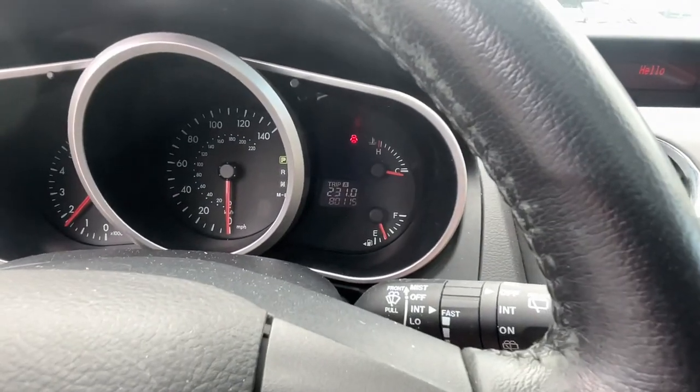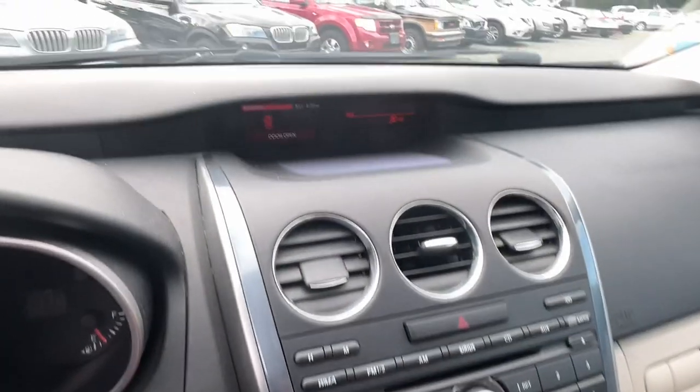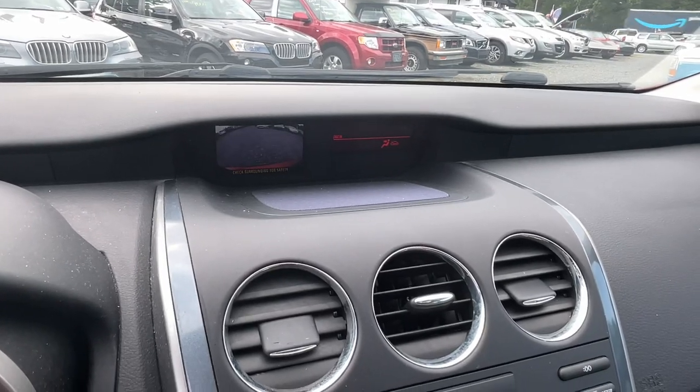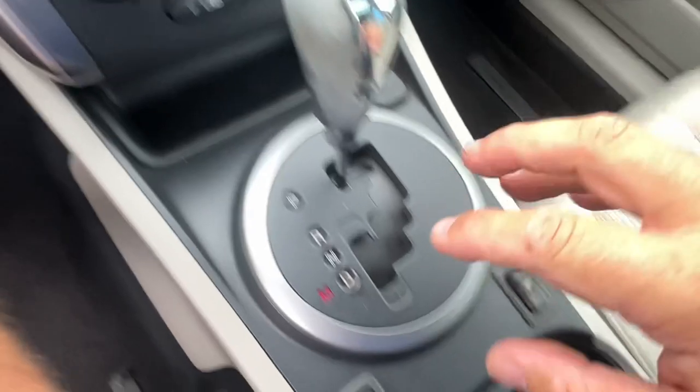You can see it just turned 80,000 miles. No lights on the dash. There's your backup camera up top. Pulling down through here are all your radio controls, climate controls, and heated seats.